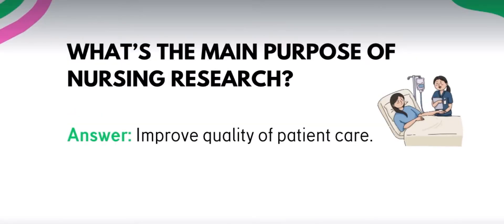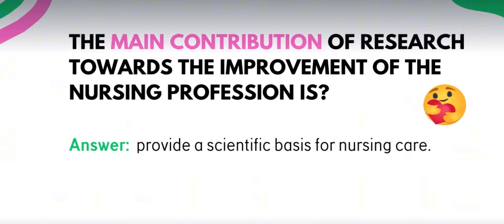Next, what's the main purpose of nursing research? Bakit ba tayo gumagawa ng research sa third year natin? The answer: to improve quality of patient care. Actually, may pera sa nursing research, honestly. The main contribution of research towards the improvement of the nursing profession is to provide scientific basis for nursing care. It's always nursing care and taking care of our patients — tandaan yan.